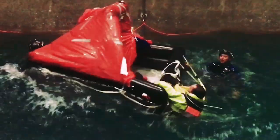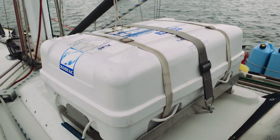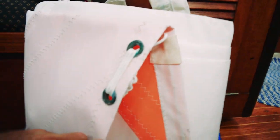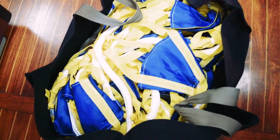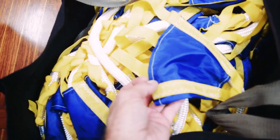Our life raft is within the service date and ready to deploy in the event that we would need to abandon ship. We also carry a storm jib on board and needed to use it just once, sailing down from Canada where we were caught in very high winds and rough seas just off Cape Hatteras — the storm sail helped us get out of that situation and probably saved our boat. We also carry a Jordan series drogue, a sea drogue in case we were ever caught in a serious storm and had to run downwind in dangerous seas.